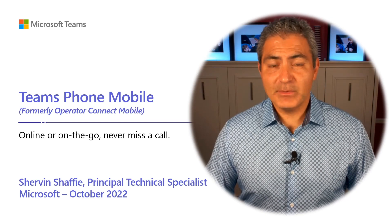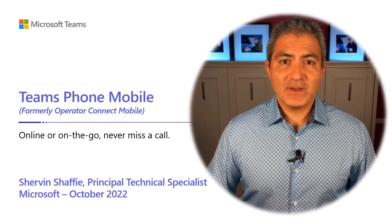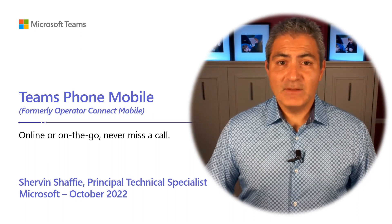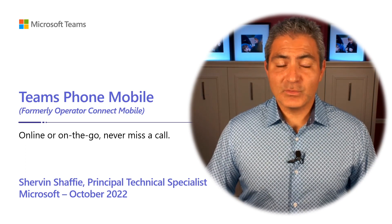My name is Shervin Shafi and I'm a Principal Technical Specialist at Microsoft. If you're a first-time viewer, welcome, and if you're returning, thank you very much for joining us again.